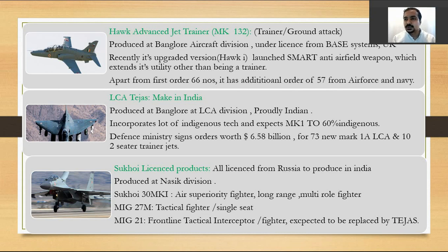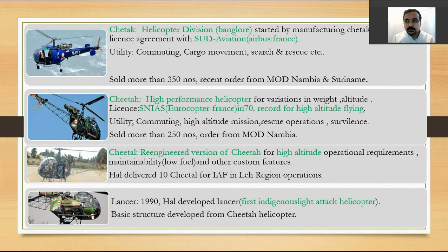On the Sukhoi licensed products side, HAL started with the MiG-21, which is a frontline tactical interceptor fighter for India, expected to be replaced by Tejas. They also have the MiG-27 tactical fighter. The main heavier air superiority fighter is the Sukhoi Su-30MKI, a long-range, long-endurance multi-role fighter. All these products are licensed from Russia to be produced in India, manufactured at the NASIC division.